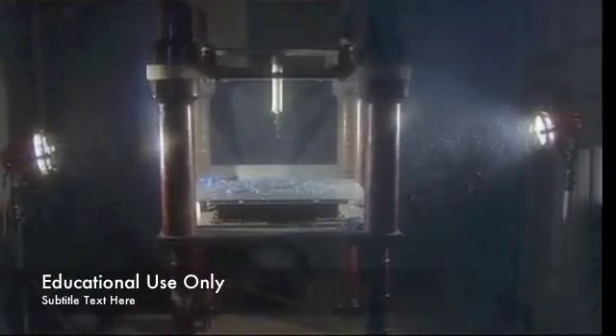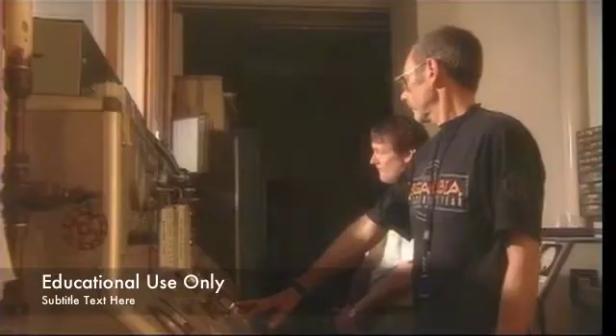It's at Cullum Electromagnetics where they can generate the killing power of lightning — 200,000 amps.